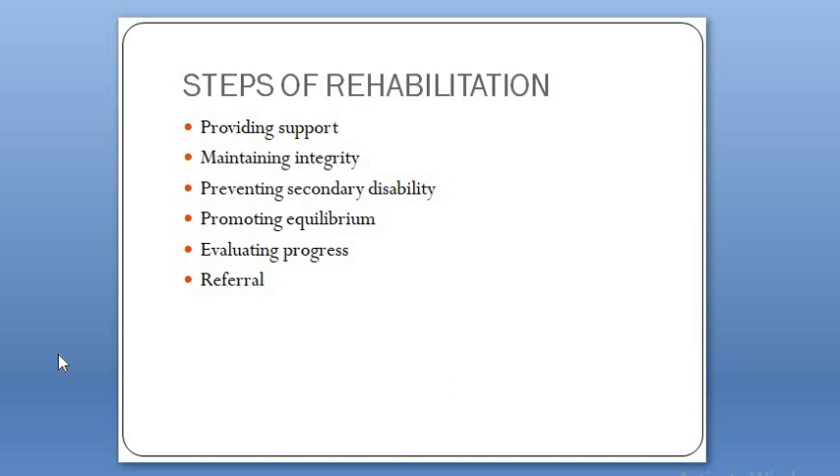There are various steps of the rehabilitation process. These steps include providing support, maintaining integrity, preventing secondary disability, promoting equilibrium, evaluating progress, and referral.